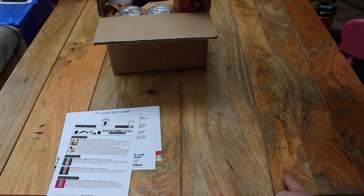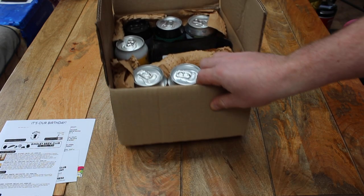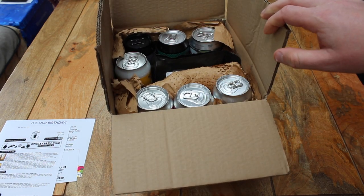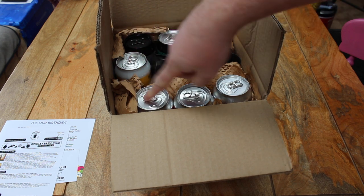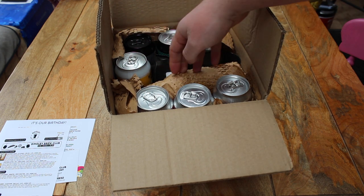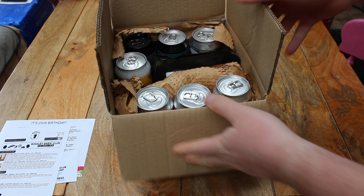The first beer we're pulling out of this box — just so you can see what's in here — there are three cans along the back, a can at the side, three at the front, a bottle, a can underneath the bottle, and a bag. So that's nine beers in total and a bag of coffee.